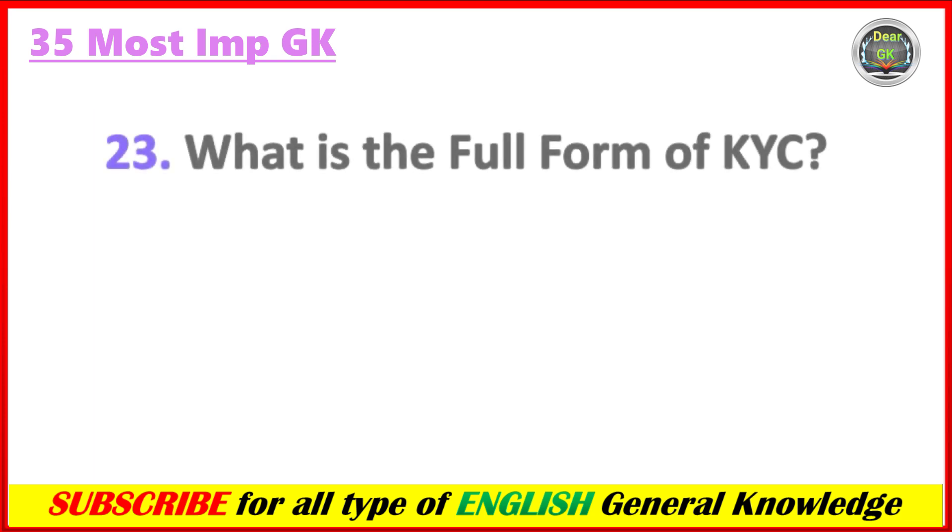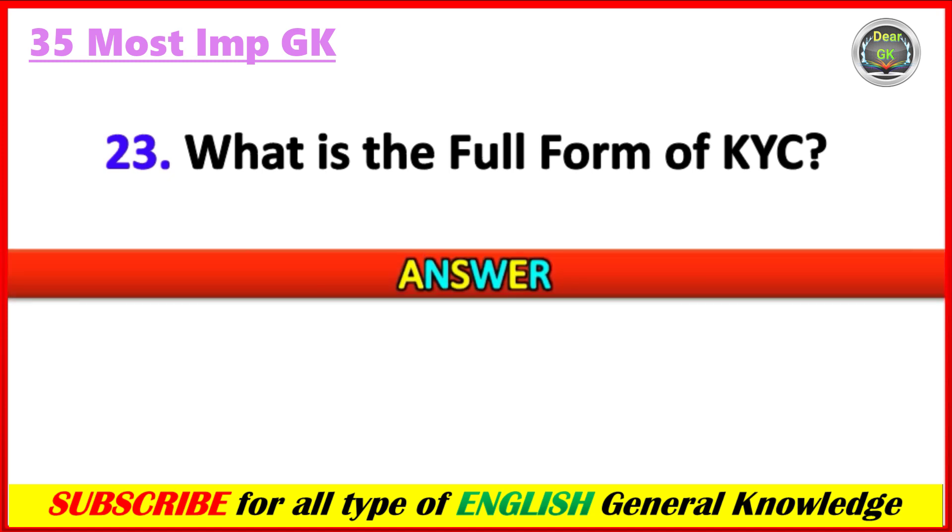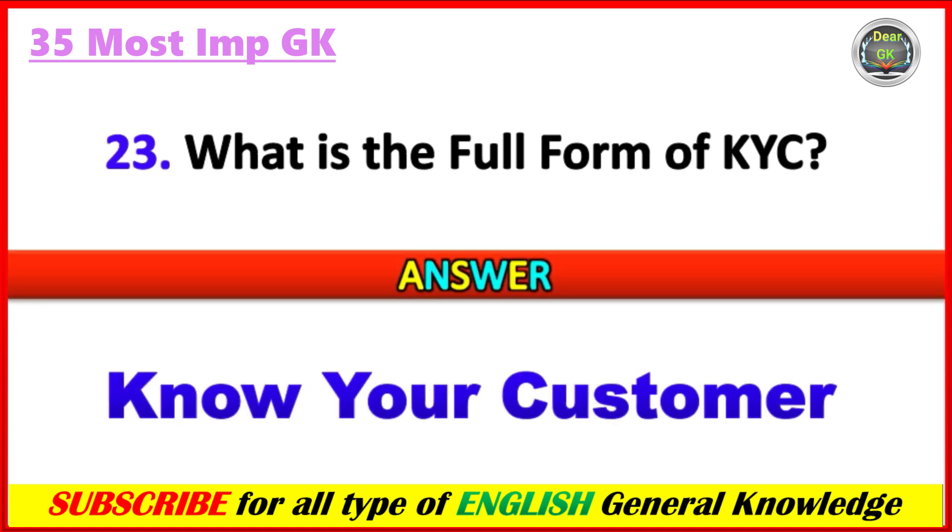What is the full form of KYC? Answer: Know Your Customer.